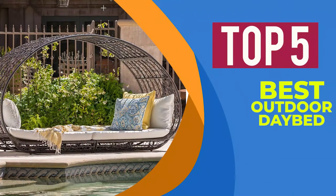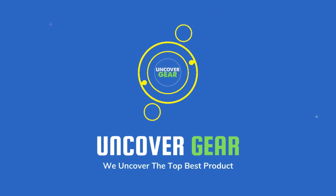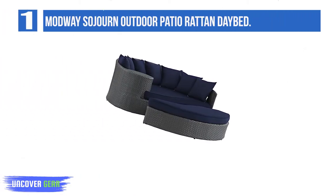We are going to review the Top 5 Best Outdoor Daybeds. Let's get started. Number 1: the Modway Sojourn Outdoor Patio Rattan Daybed.